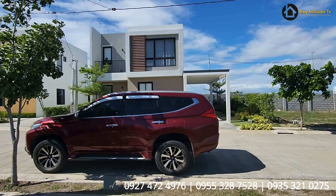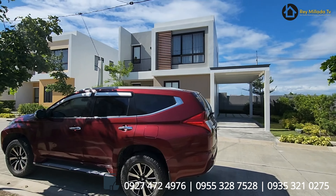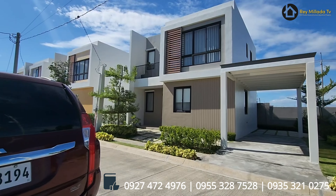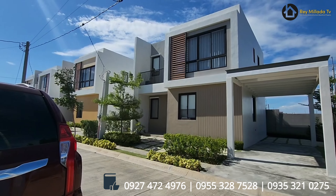Good morning everyone! Open house natin ngayon dito sa Anya na Antel Tansa. So ito pong ipapakita nating bahay ngayon is our best-selling model, the New York Model House.